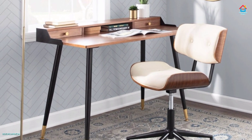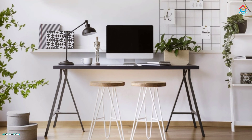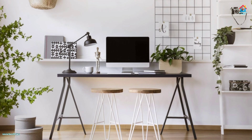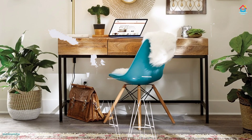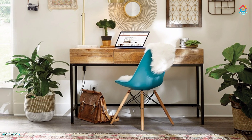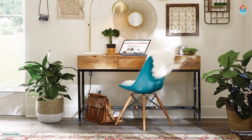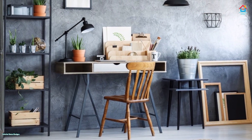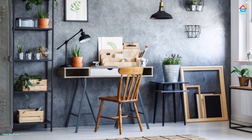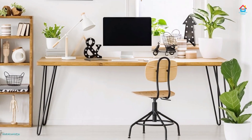Whether you work at home or have carved out a room for something you like, such as crafting, writing, or reading, your home office is an area that might encourage the flow of imagination and enable you to get right down to business. But frequently that is not the case. In reality, home office could be the most neglected space in our home.